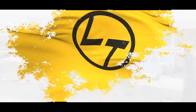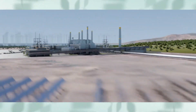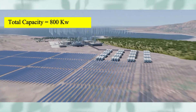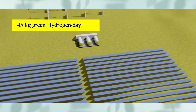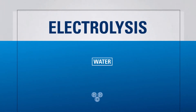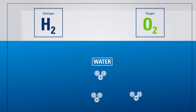Larsen and Toubro has commissioned a 380kW green hydrogen plant, and another 420kW plant is yet to be completed, giving a total capacity of 800kW. The 380kW plant is spread across 3000 square meters and produces 45kg of green hydrogen per day. The operational 380kW plant uses an alkaline electrolysis process, while the remaining 420kW capacity will be based on PEM electrolysis technology.